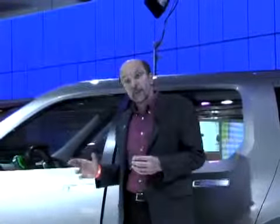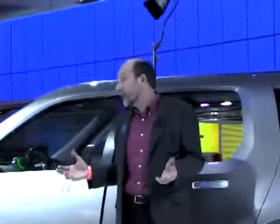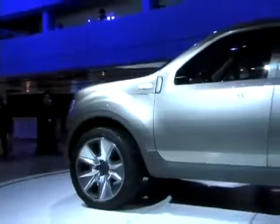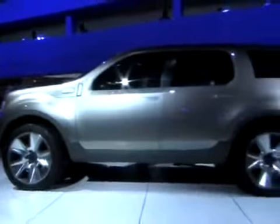On the outside the look is completely different, and Ford wants to do that because it represents the change that's happened under the skin. This doesn't have the truck-like squarish look of the current Explorer but is a much more organic design.